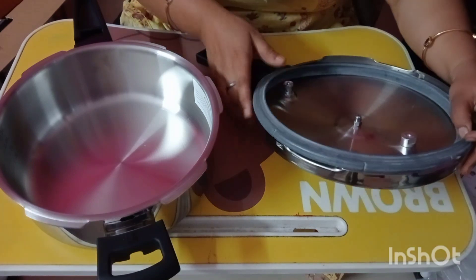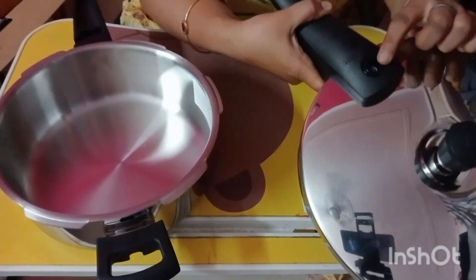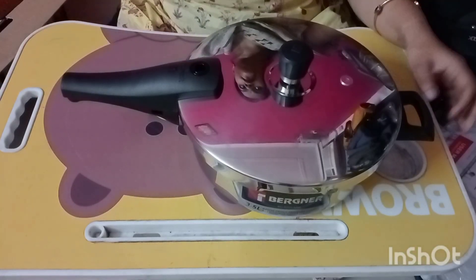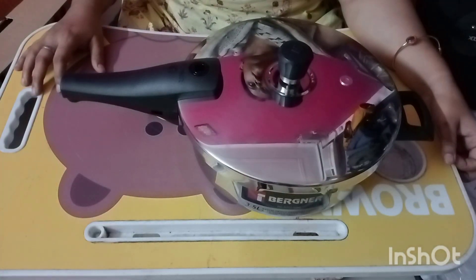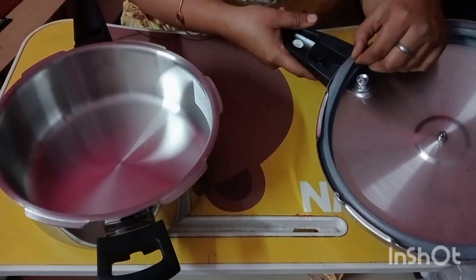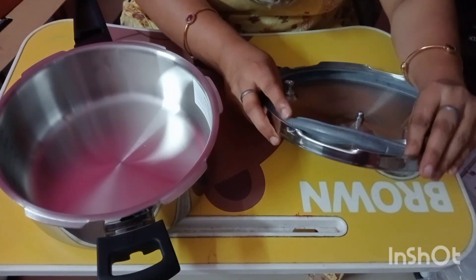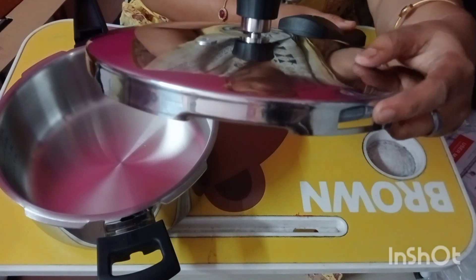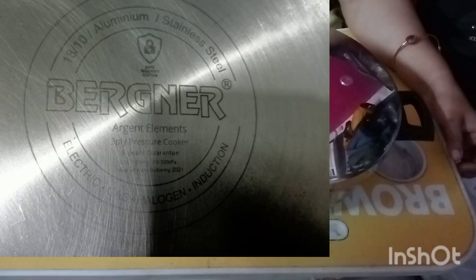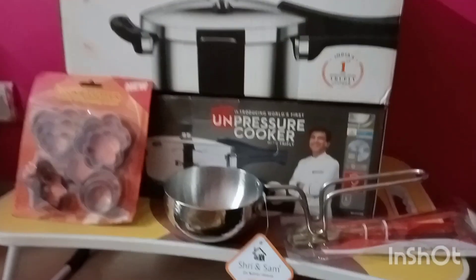Two extra fusible discs are also received with this pressure cooker. In the future, if there is a problem with the conventional valve, you can change it. This pressure cooker also includes a silicone gasket with a 5-year warranty, and you can extend with 6 additional months. If I talk about the steel, it uses 18/10 premium quality stainless steel. This pressure cooker is gas, induction, halogen, and electric safe.